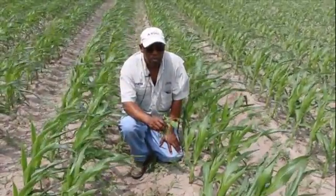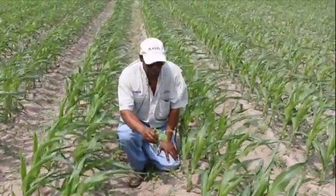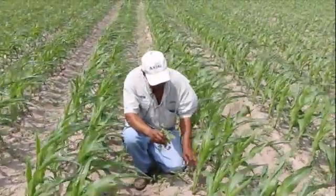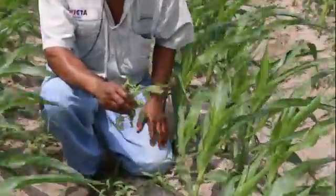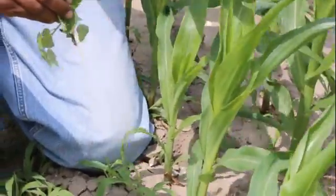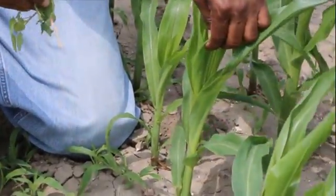We're in a field of corn that has a real high population of grass and broadleaf weeds. This corn is now at growth stage four to five. When the year's been determined — the size of the year — yields are actually being determined on the small corn that we're looking at right here.